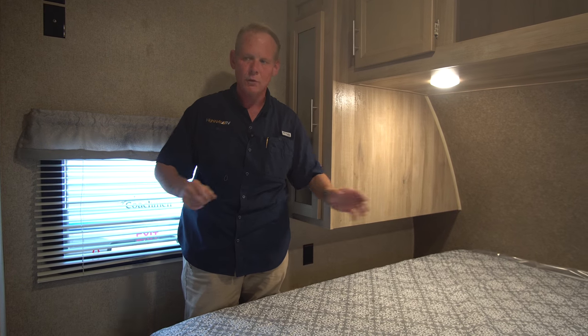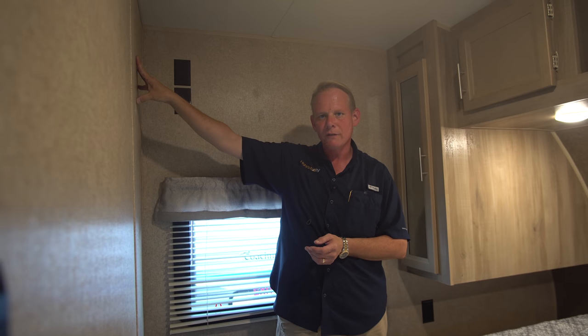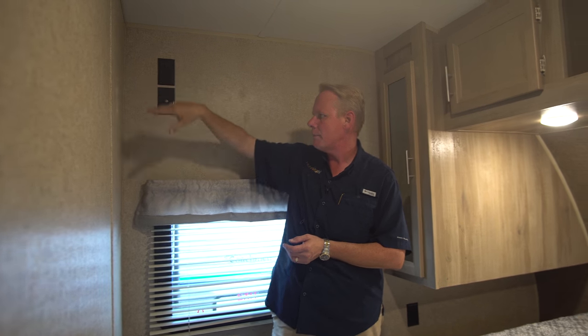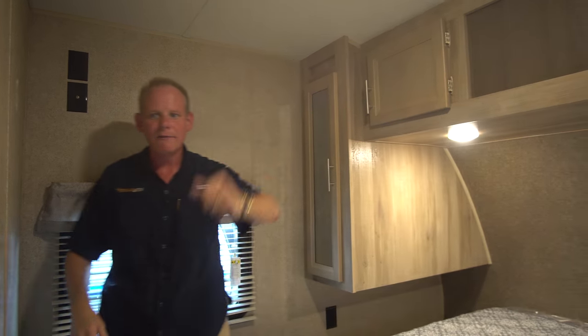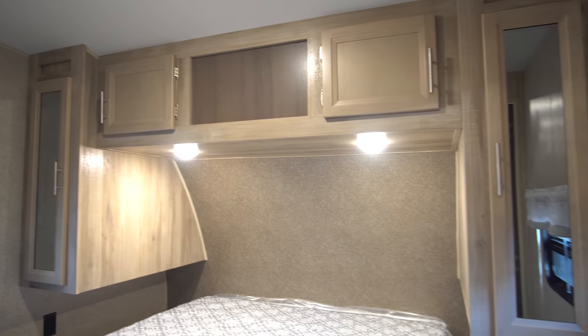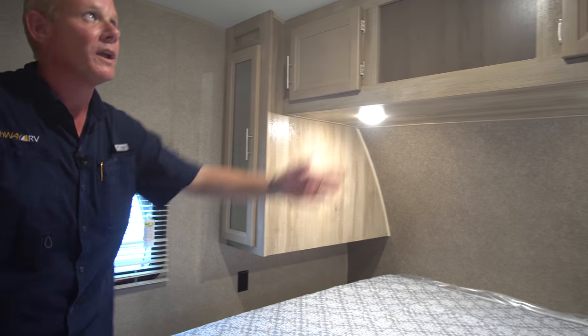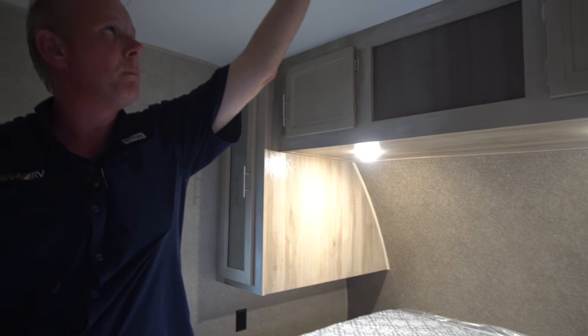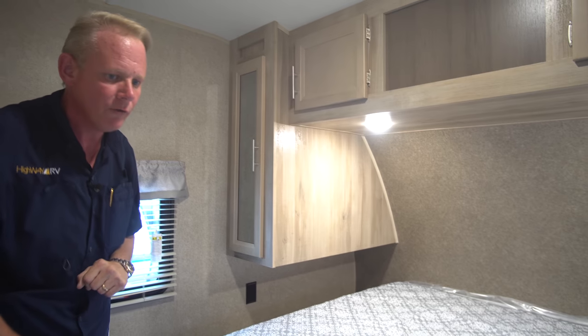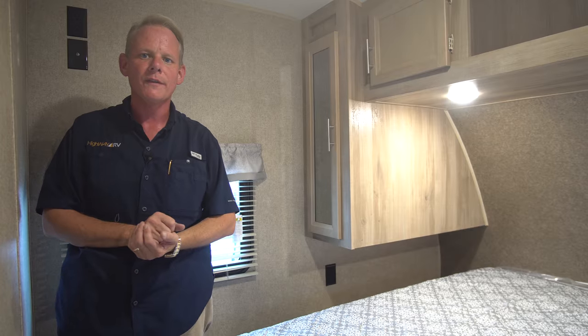We have room over here for mounting a television in this corner — you've got your plug-ins up here. We have LED lighting throughout, and we now have a switch to turn on the ceiling light; before we had to go up and touch the light fixture itself. So that's the inside of this model. Let's continue the tour on the outside.